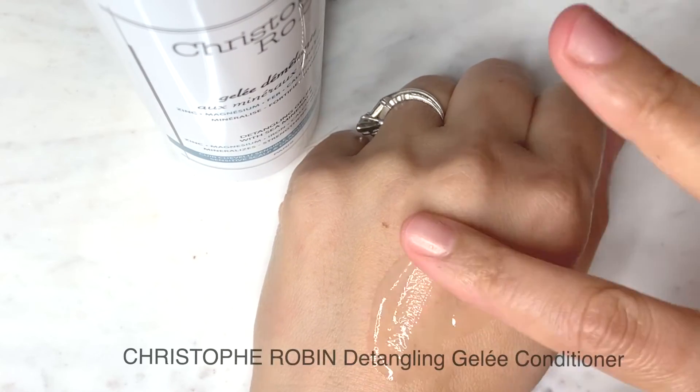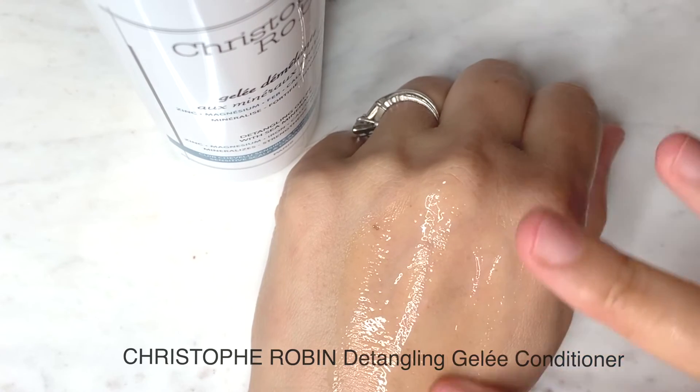The second product was the Detangling Gelée with Sea Minerals. You don't leave it in like a conditioner — you put it in and rinse out. I expected magical detangling but it didn't detangle per se — I still had to go through with a brush. I saw more hydration than detangling, so I'm not sure if the marketing is quite right. My hair was nice and shiny though. These two will be something I use every once in a while just to restore my hair.